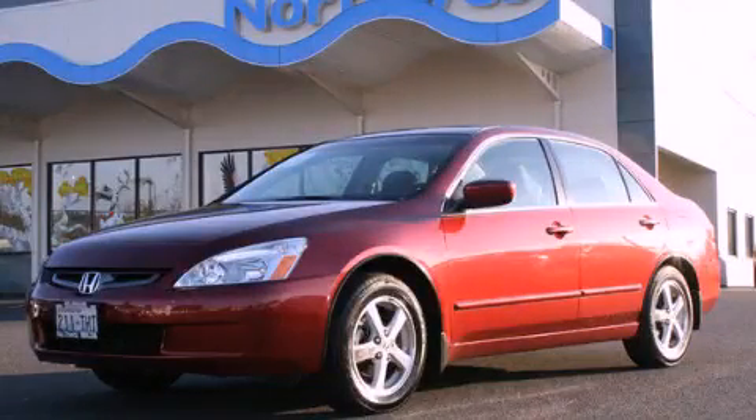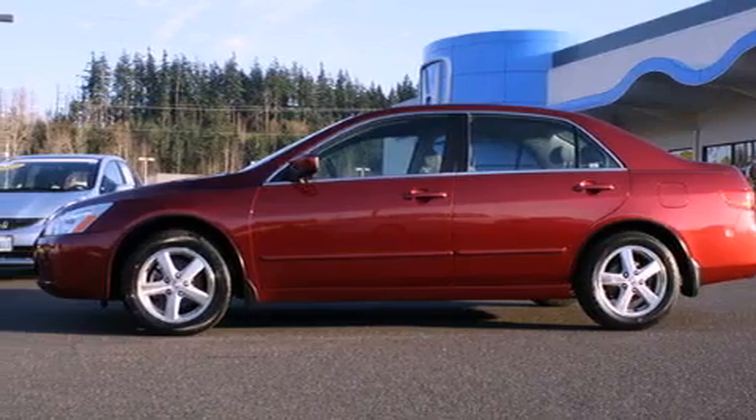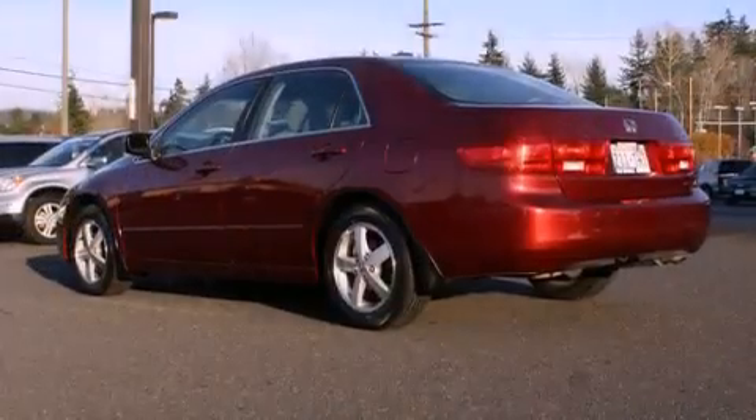This is a 2005 Honda Accord. It features a 2.4-liter four-cylinder engine and a five-speed manual transmission.